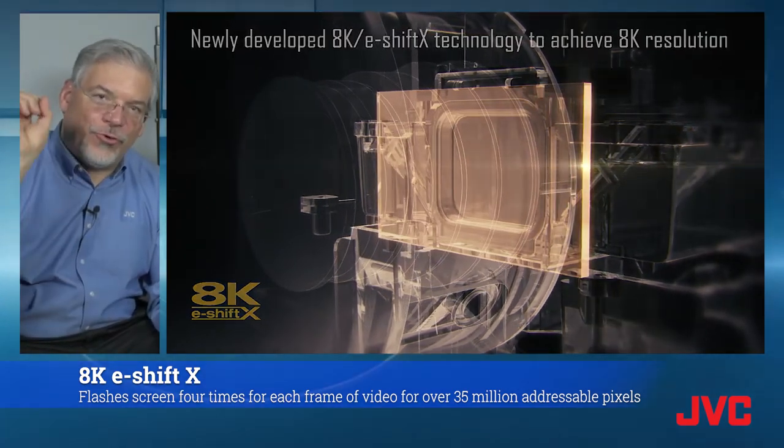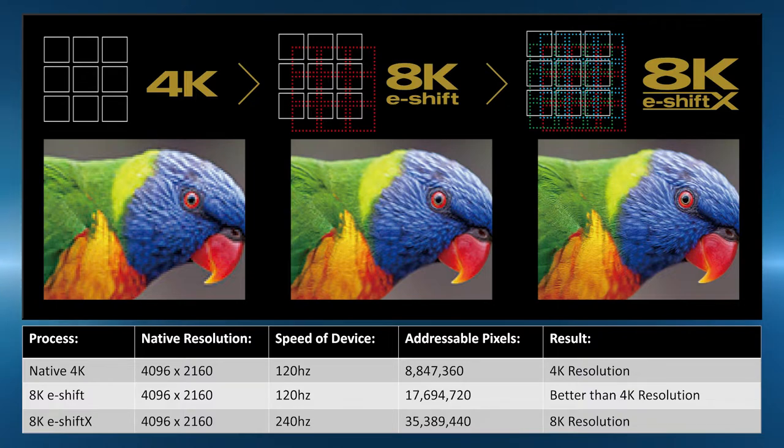With 8K e-shift.x, we're flashing the screen four times for every frame of video. When we do that, we're able to utilize the full 35 million pixels that's in that 8K signal. So 8K e-shift is single axis at 120 times a second; 8K e-shift.x is dual axis at 240 times a second — 35 million pixels versus 17.7 million pixels. Either way, that's a lot of image on the screen.